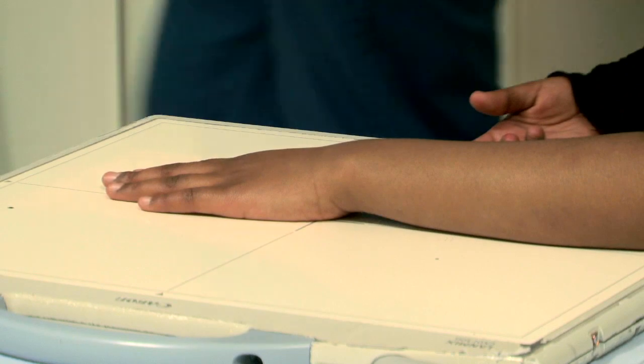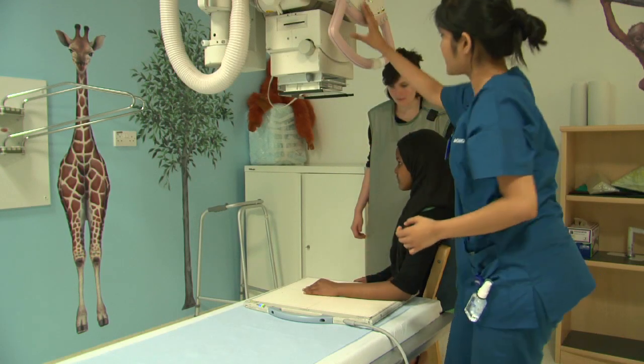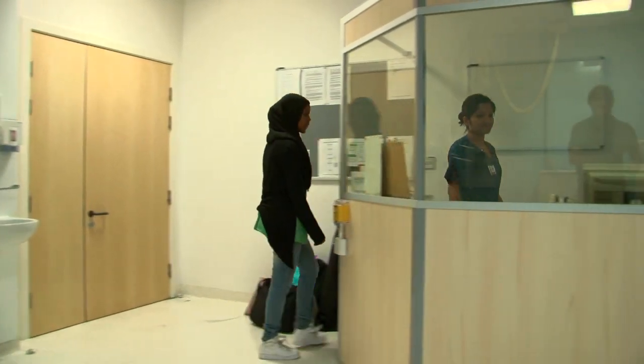And then she switched it on. She told me to put my hand on the plate. I didn't feel nothing. I just heard some noises. The radiographer will show and discuss your results with the doctor.